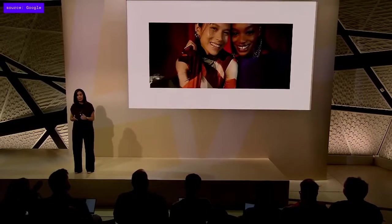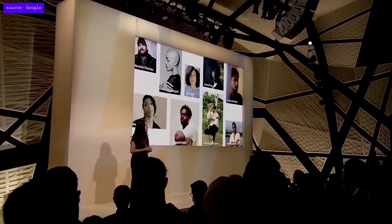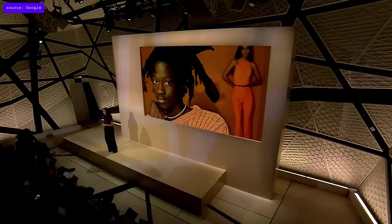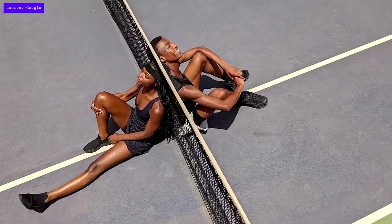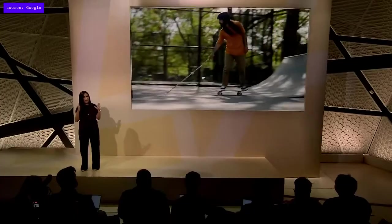With Pixel 7 and Google Tensor G2, we continue to lead in computational photography. Last year, we introduced Realtone. Over the past year, we've added more than 10,000 images to the datasets used to tune Pixel's camera. We've also partnered with a community of BIPOC and non-Western photographers, editors, and visual producers from Diversify Photo to evaluate how we are delivering improvements to Realtone.